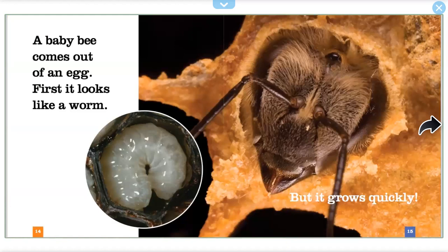A baby bee comes out of a nest. At first it looks like a worm, but it grows quickly.